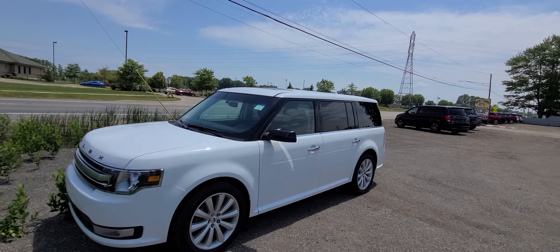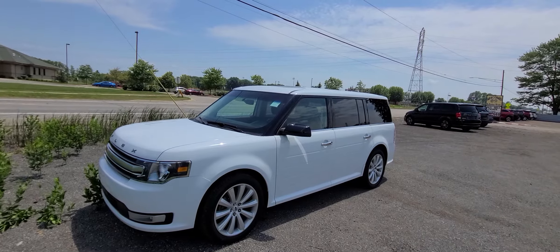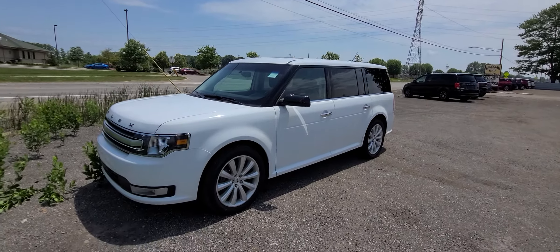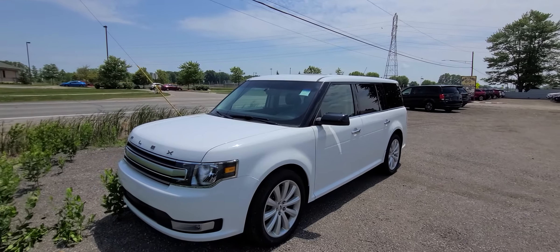If you are a state of Michigan resident, it is plus tax and plates, obviously. If you're buying from other states, then you will pay your home state back home. Simple as that. Thank you guys so much for watching this video. Be safe, have a wonderful day. Bye-bye.